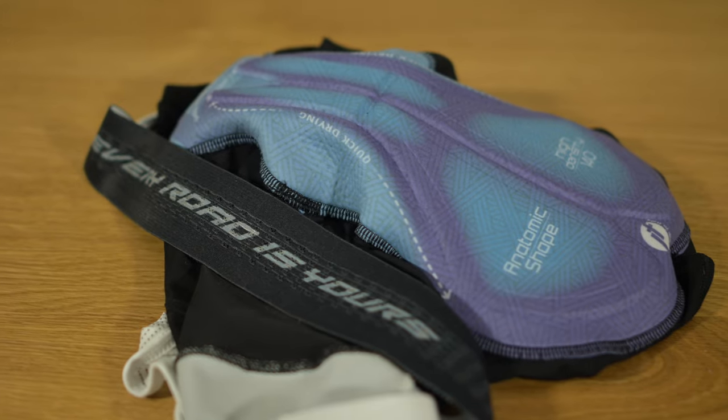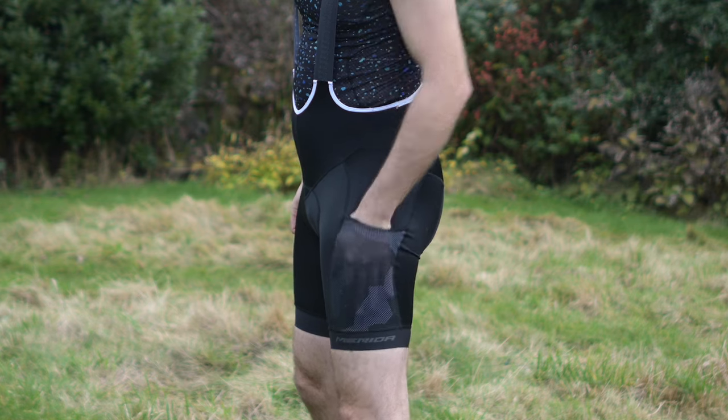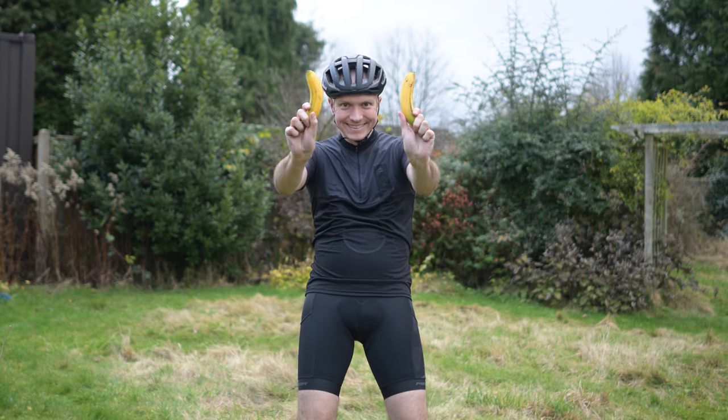Plus, it's got this rather cool psychedelic finish. The party piece of these bibs is that they combine all of that performance and comfort with the practicality of a baggy short by having two pockets on either leg — ideal for stashing gels and snacks. I think the double banana leg is a particularly strong look.